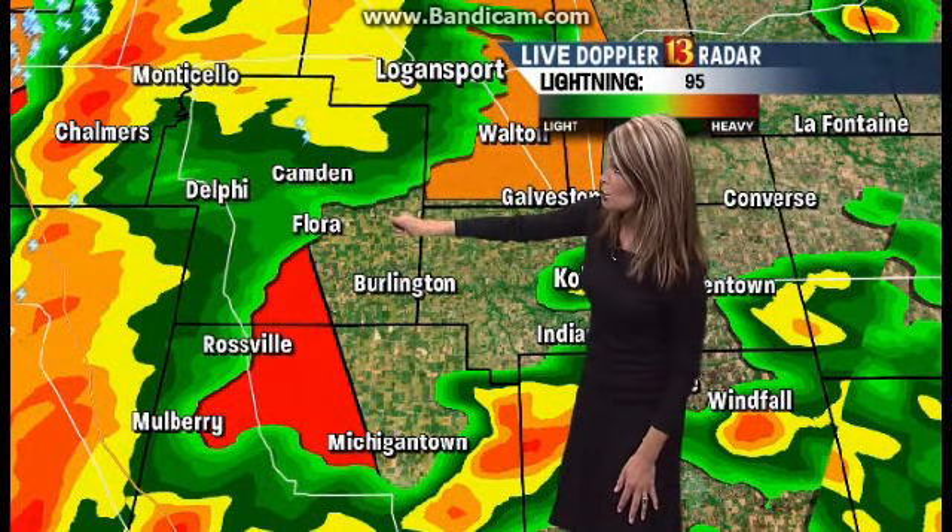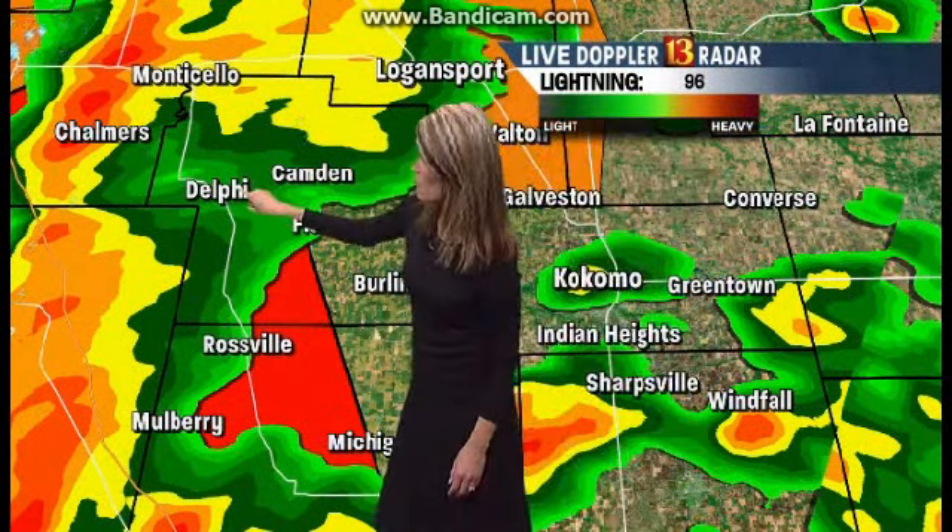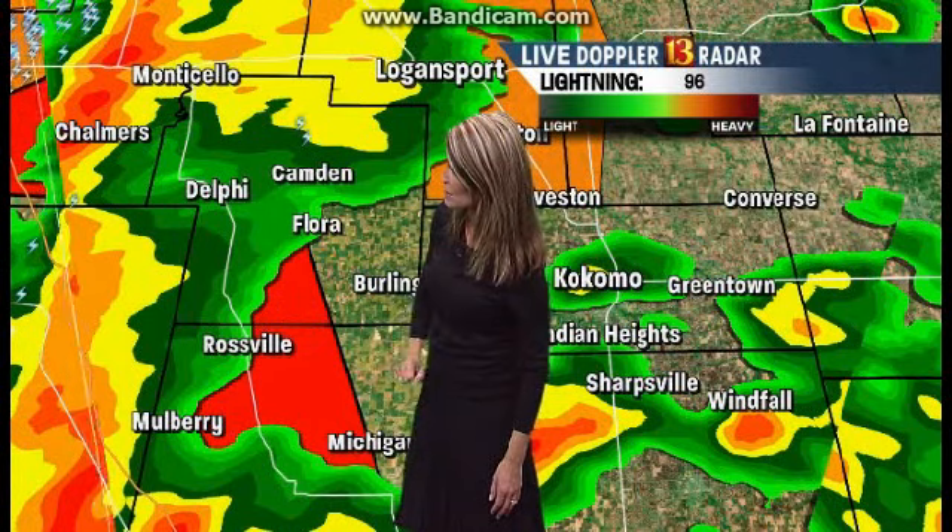We want to show the eastern areas — Burlington, Michigantown, Flora. You've got a few minutes to get into the safest part of your home. Delphi is one area that's under a tornado warning. Rossville as well, as we pick up the western sections of Clinton County here. You've got a few minutes to get into the safe part of your home.